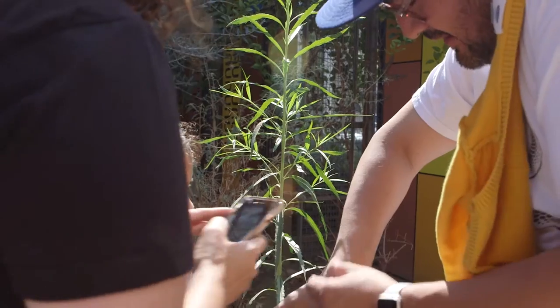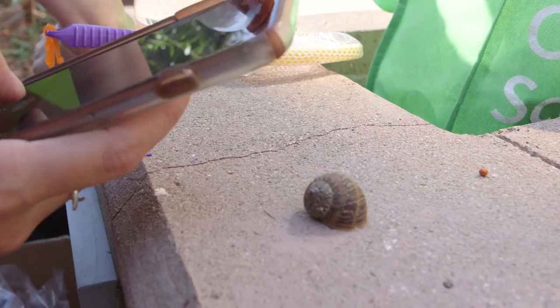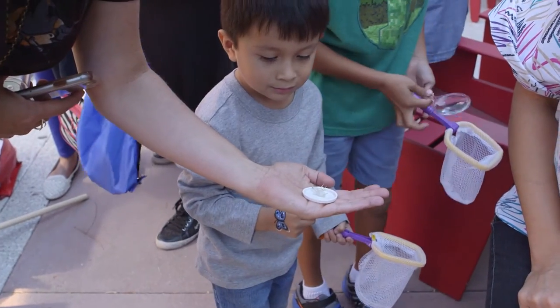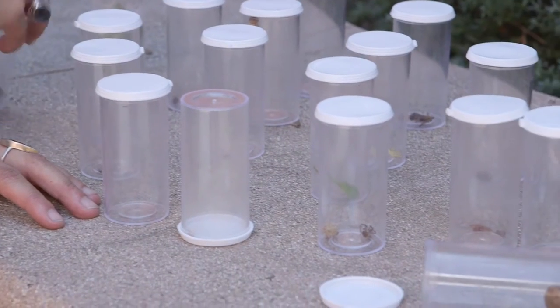All of the bugs that we're collecting today were found by kids in and around the library. We've taken a picture of every single one of them, and they can be added to our LA nature map, our reptile and amphibian project, squirrel survey, or our snails and slugs of Southern California project.